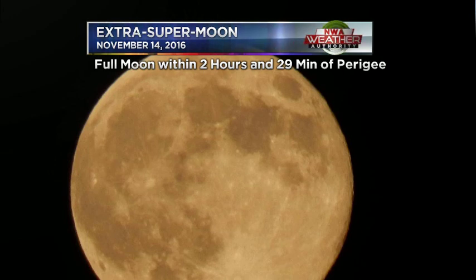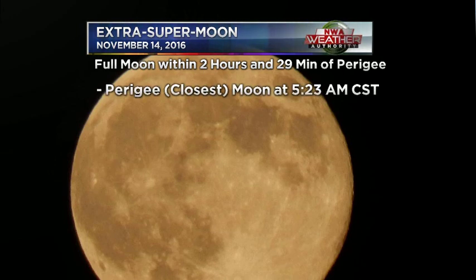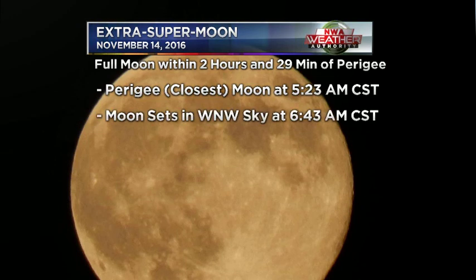The full moon is going to be within 2 hours and 29 minutes of perigee, so pretty close to its closest point, which will be at 5:23 a.m. That moon is going to set in the west-northwest sky at 6:43 a.m., November 14th. So that's going to be the time to get out there and look, about 6:30.